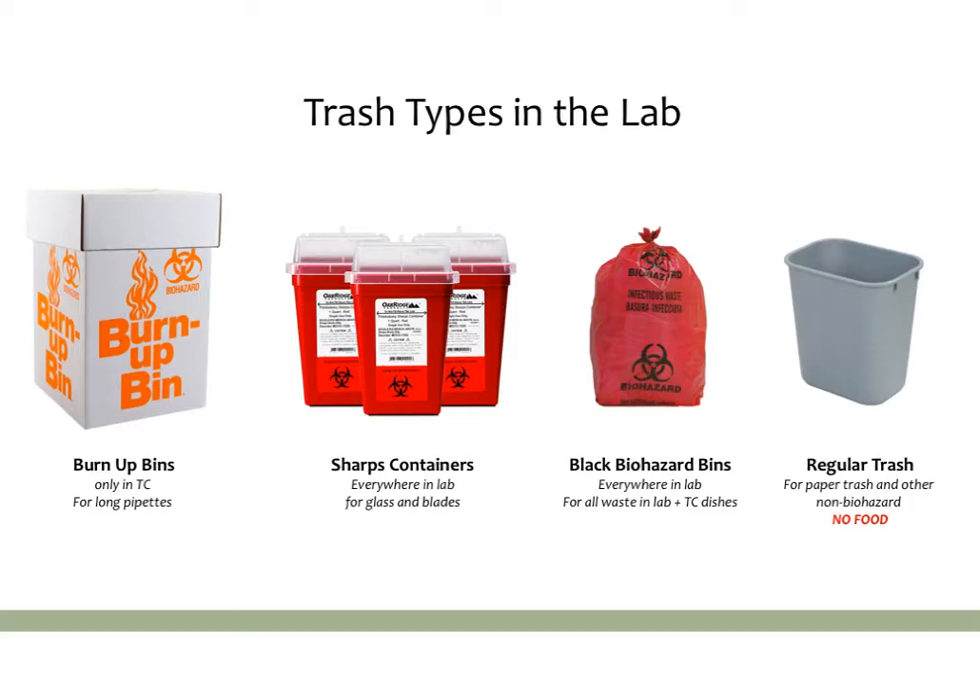There are four common trash types seen in a lot of labs. The first is a burn-up bin, which is essentially a biohazard bin, so anything biohazardous can go in it. Some labs use these for specific purposes — for example, our lab uses this mostly for long pipettes from tissue culture. Some labs use them for glass waste or other types, so make sure you know what kind of waste it is, but it will always be biohazardous waste.